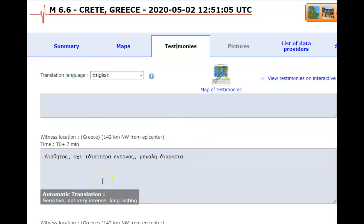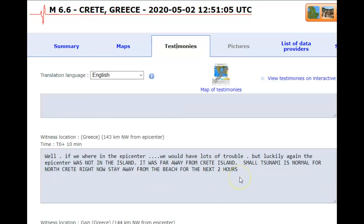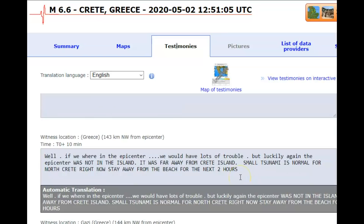If we were at the epicenter, we would have had lots of trouble. But luckily the epicenter was not on the island — it was far away from Crete Island. Small tsunamis are normal for North Crete right now. Stay away from the beach for the next two hours.